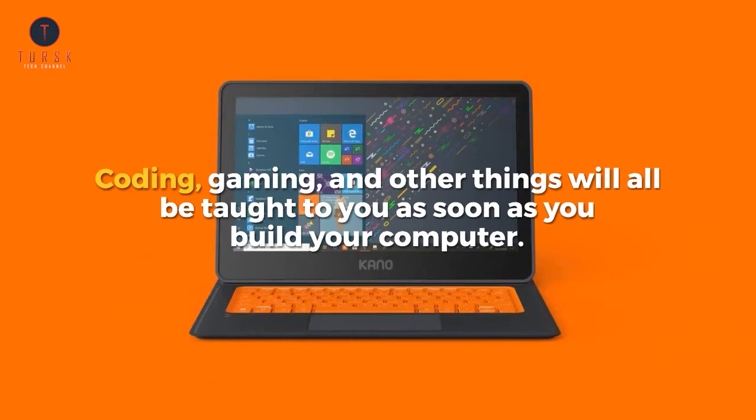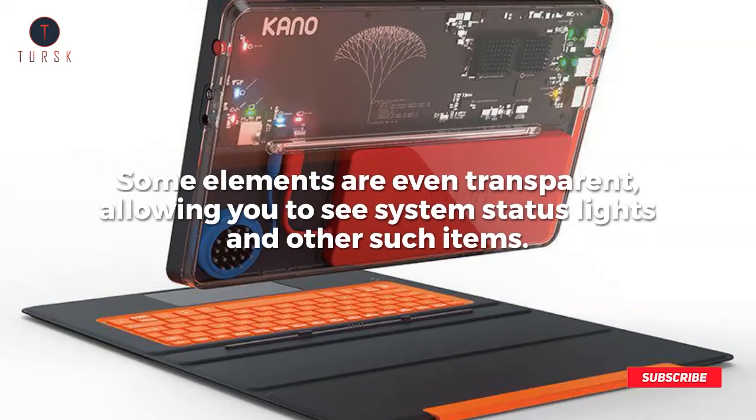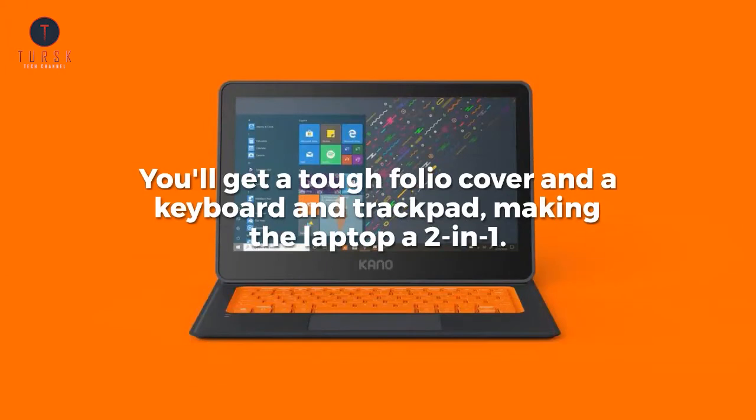Coding, gaming, and other things will all be taught to you as soon as you build your computer. It comes in parts, but once put together it creates a sturdy, stable PC. Some elements are even transparent, allowing you to see system status lights and other such items. You'll get a tough folio cover and a keyboard and trackpad, making the laptop a two-in-one.